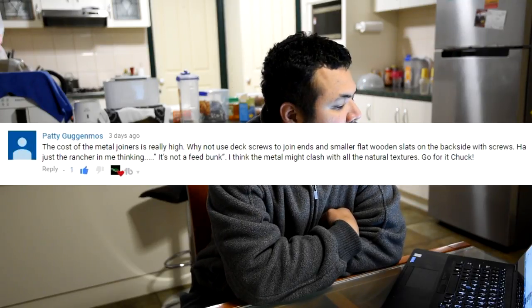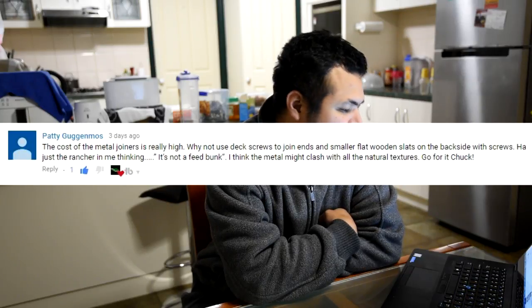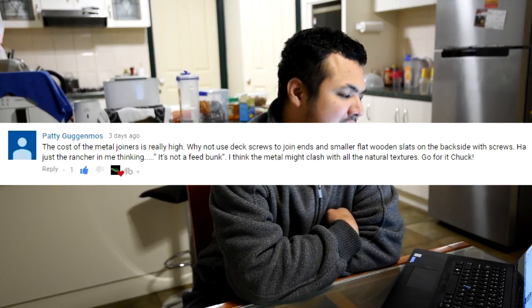From Pati Guggenmos: 'The cost of the metal joiners is really high — why not use deck screws to join ends and smaller flat wooden slats on the backside? Just a rancher in me thinking. It's not a feed bunk. I think the metal might clash with all of the natural textures. Go for it Chuck.' At the very least I'm going to create the tall raised bed using this system, because something that high I should not jury-rig. I'm not sure if I'll do the same with the smaller beds, but it depends on the final design. I've seen how they look and I think they'd still work in my existing landscape, so I don't think there's going to be a clash of theme or design — but we'll see.